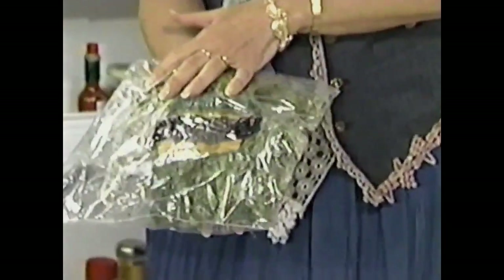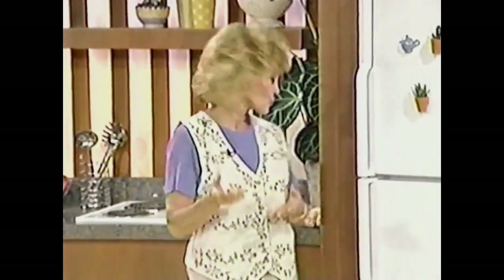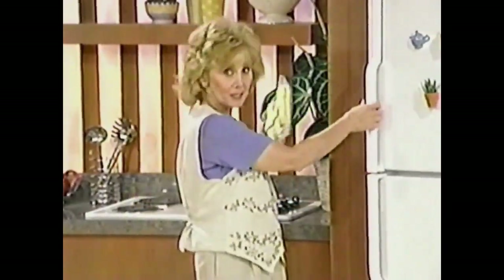Ever since I was introduced to professional home vacuum saving, over two years ago now, it's become one of the most important activities we do in our kitchen. You remember the frozen meats with the freezer burn and the moldy cheese, the limp dehydrated vegetables, the cash in the trash. They are all a thing of the past. Now my family can enjoy this sweet corn in the middle of February with the same crunch it had right after it was picked.